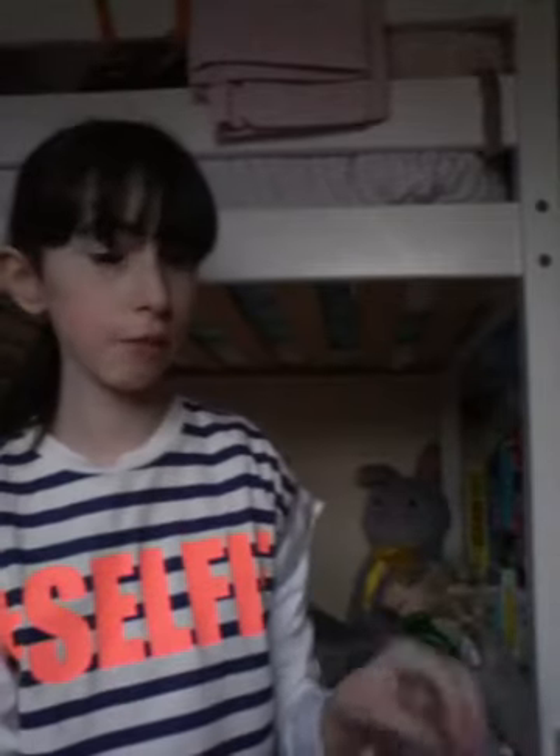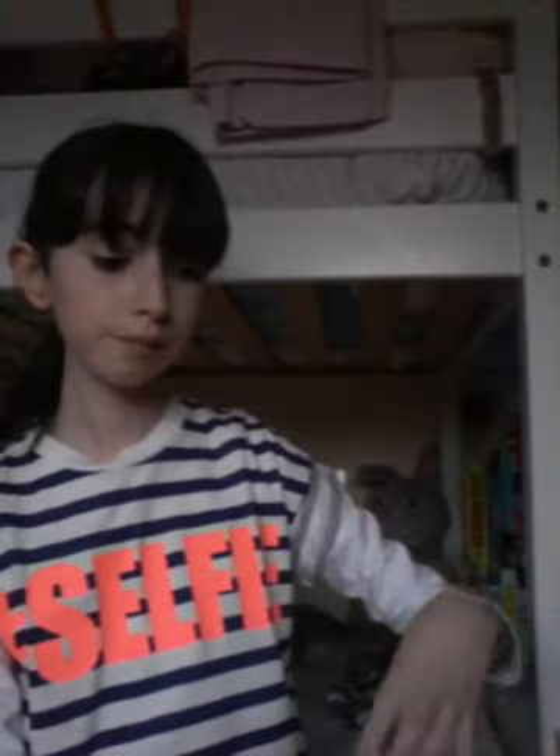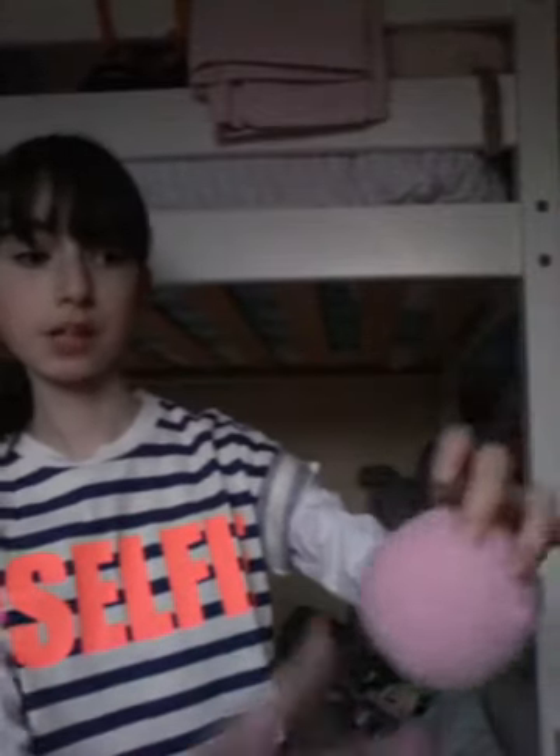I can't go two days without going to Lush, so obviously I had to go. The first thing I got is every single YouTuber's favourite bath bomb from Lush — it is the Twilight bath bomb. Look at it, it is just absolutely amazing and it smells so nice and floral.